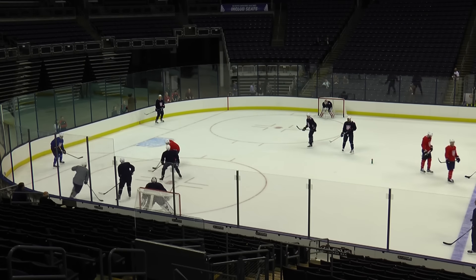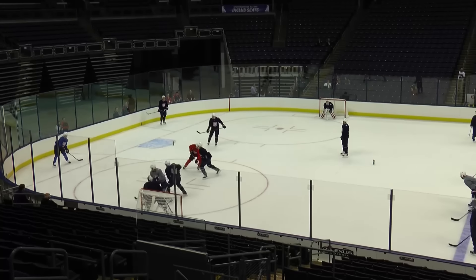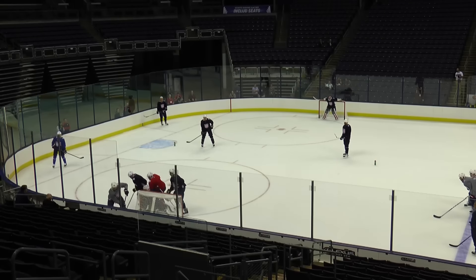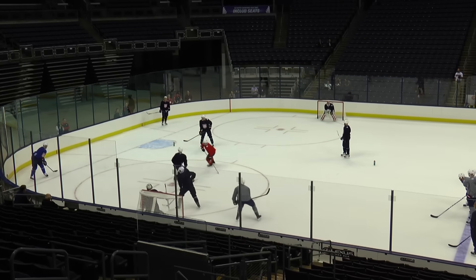While small area games are an important part of USA Hockey's American development model, they are also used at the highest level, including here at Team USA's World Cup of Hockey camp in Columbus, Ohio.